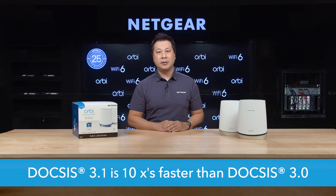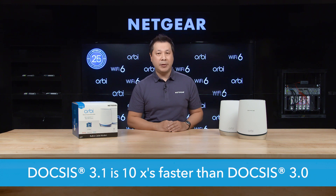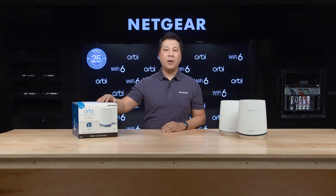DOCSIS 3.1 delivers increased performance, reliability, and speed — up to 10 times faster download speeds than DOCSIS 3.0. It also supports 32 downstream and 8 upstream channels.